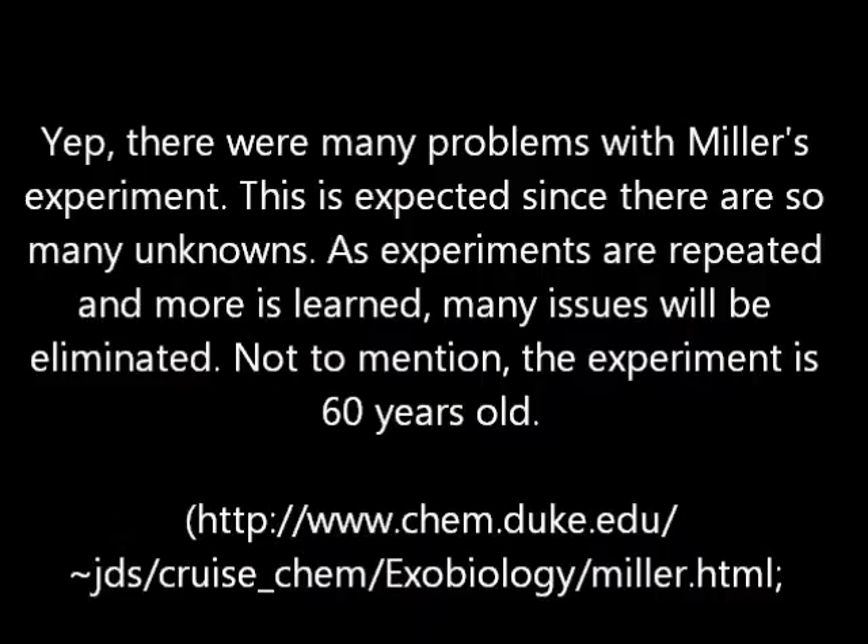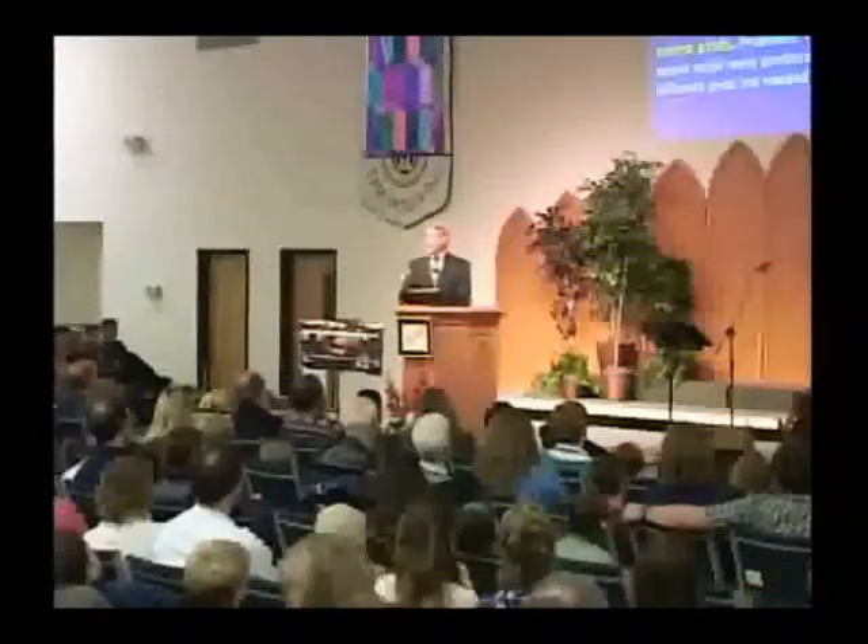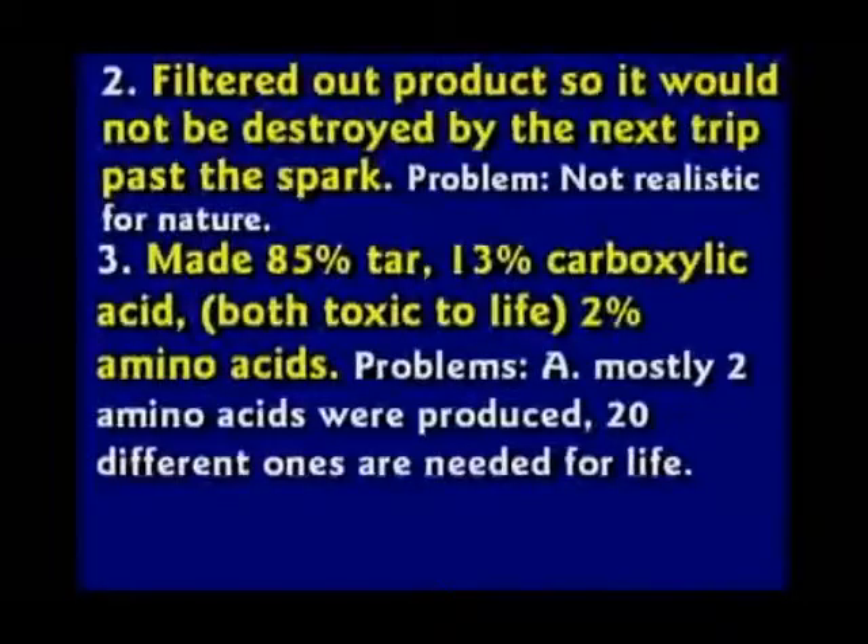Now, in real life, you're not going to get a section of the ocean protected. Secondly, what he made was 85% tar, 13% carboxylic acid, 2% amino acids. So 98% of his mixture was poisonous to life.